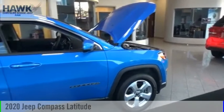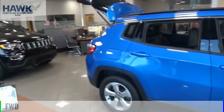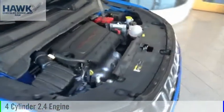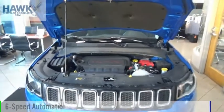Come test drive the 2020 Compass. This vehicle is powered by a front-wheel drive, four-cylinder, 2.4-liter engine, and comes with a six-speed automatic transmission.